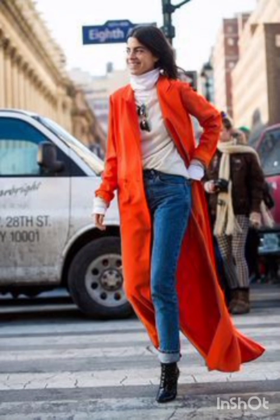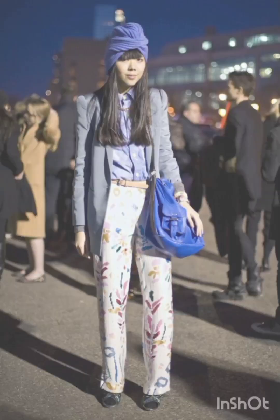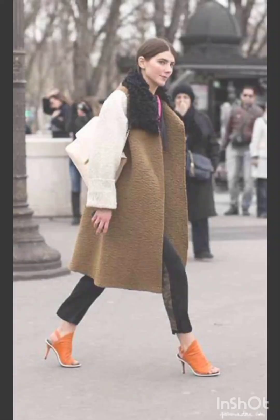Adapting these styles allows you to stay fashionable while considering the weather-specific needs of winter and summer. I hope all of you like, subscribe, and share my video. Please wait for the next video, subscribe to my channel, and comment in the comment section.